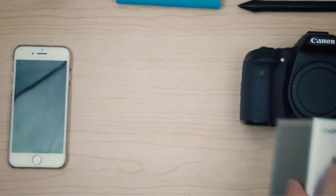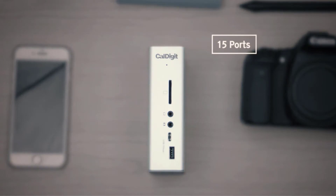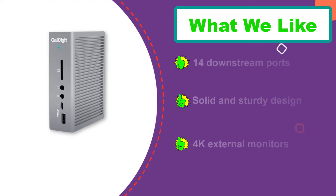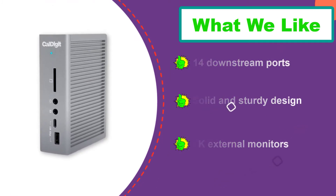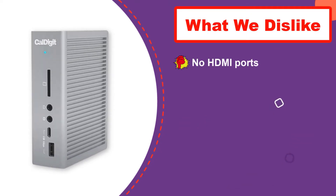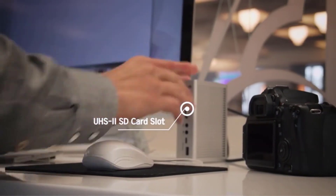The dock supports dual 4K external displays through Thunderbolt 3 and DisplayPort. It delivers up to 87W of power, enough to support full-speed charging on the 13-inch and 15-inch MacBook Pro models. The digital audio port is a great addition for audiophiles, and there is also a UHS-II SD card reader.